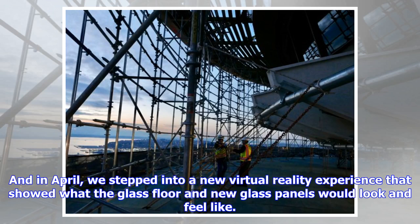And in April, we stepped into a new virtual reality experience that showed what the glass floor and new glass panels would look and feel like.